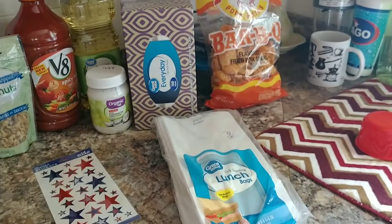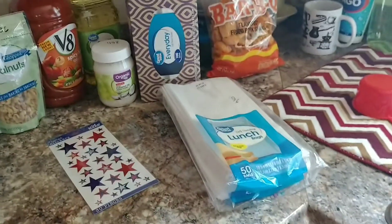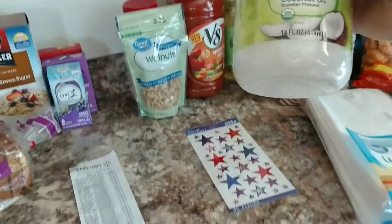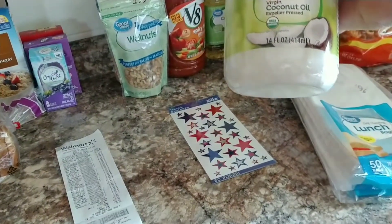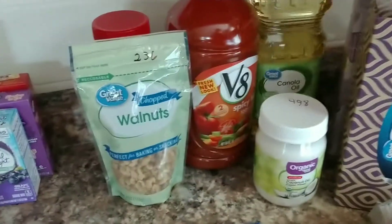I got the lunch bags because there's a project that May May did on her channel that I want to try. If I can do it, you guys will see it. I also picked up some organic virgin coconut oil for $4.98.